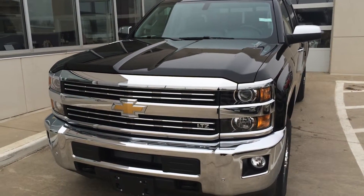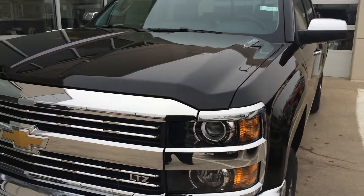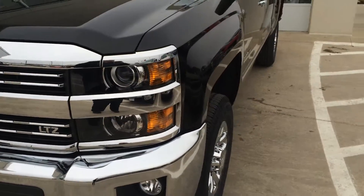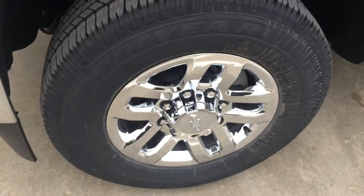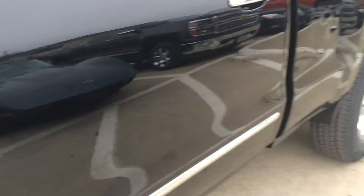Hi, this is Brian with Okoboji GM Toyota in Spirit Lake, Iowa. Here we have a 2015 Chevy Silverado 2500 HD LTZ. It comes with the 6.6 liter Duramax diesel, six-speed Allison transmission, 18 inch wheels in black.